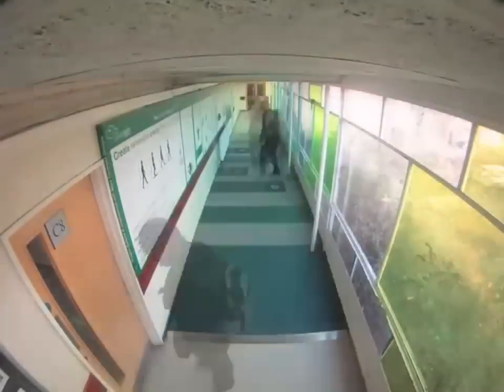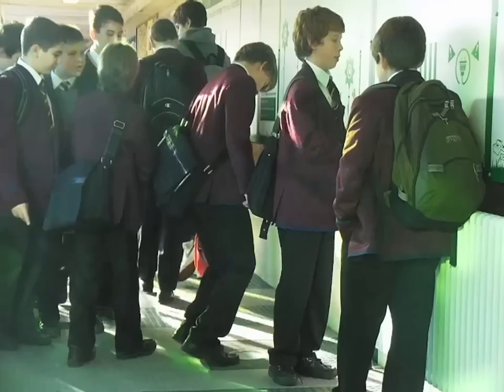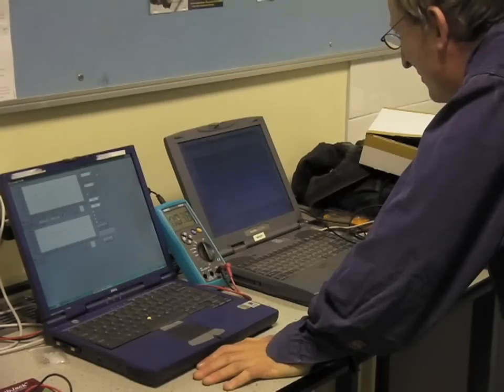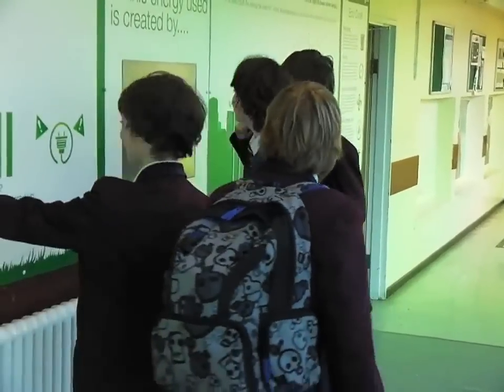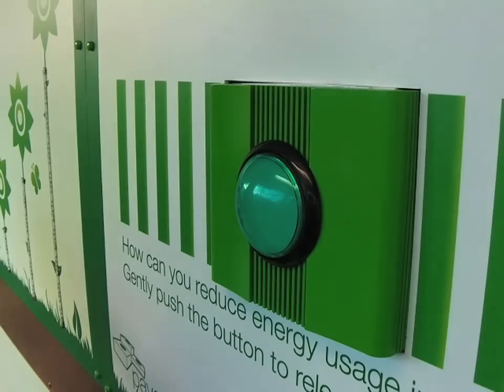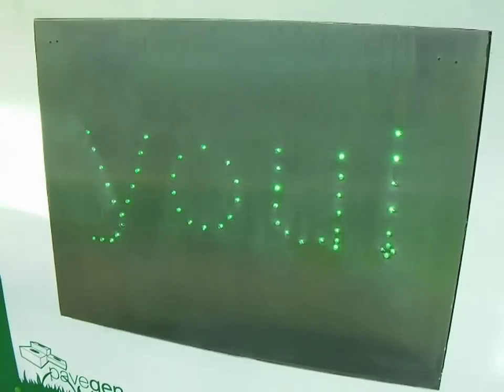PaveGen were asked to install an energy generating walkway into a school with 1,100 pupils. Our technology converts the kinetic energy from a footstep into usable electricity. We're using 50% of the energy generated in a fun, interactive way, and the other half is being stored and used to power some of the lighting within the corridor.